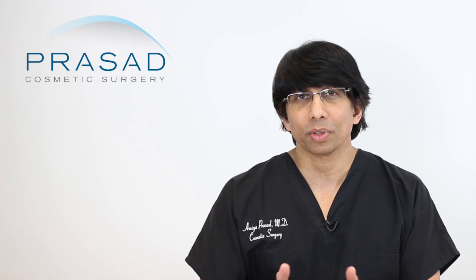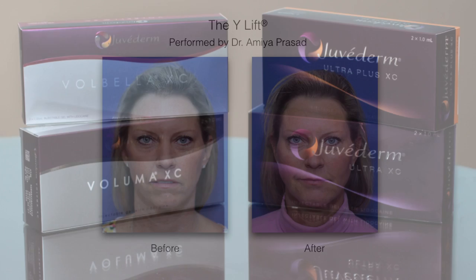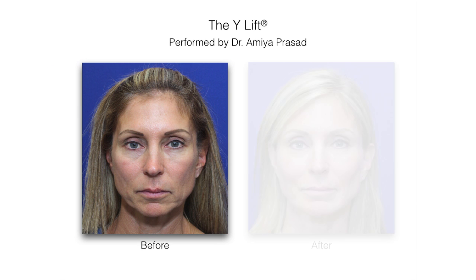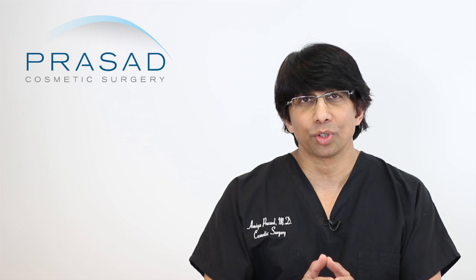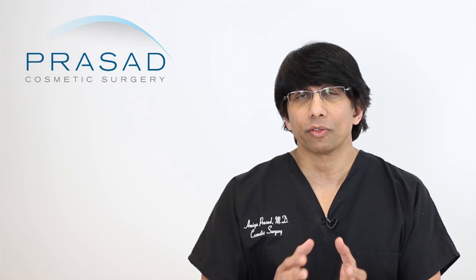Fillers are used at multiple levels in the face. Starting from the deepest, which we call structural volumizing, we use a long-lasting filler like Juvederm Ultra Plus or Voluma placed at the deeper levels under the muscles on top of the bone to give more cheek structure and definition, jawline structure, and chin projection. If you're asking which should you do first — fillers or PRP — if you are dealing with volume loss issues, fillers are your foundation. Fillers restore volume where volume is needed.